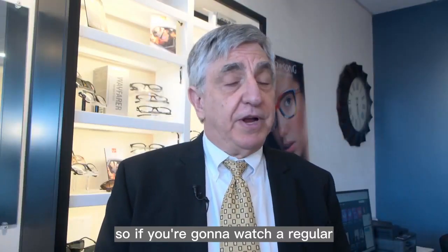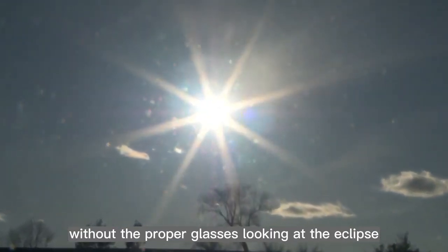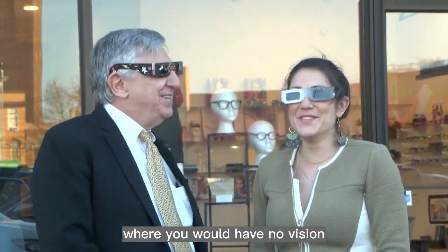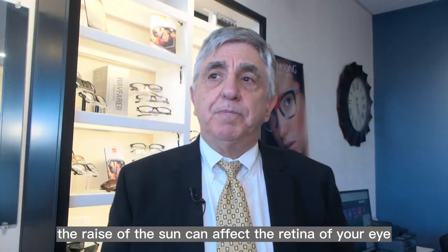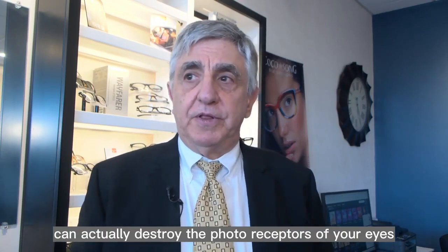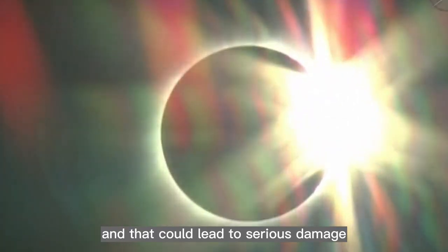So if you're going to watch it, regular sunglasses are not advised. Dr. Frank adds that without the proper glasses, looking at the eclipse, you'd see a small blind spot where you would have no vision. The intensity of the rays of the sun can affect the retina of your eye and can actually destroy the photoreceptors of your eyes just from a few minutes of exposure, and that could lead to serious damage.